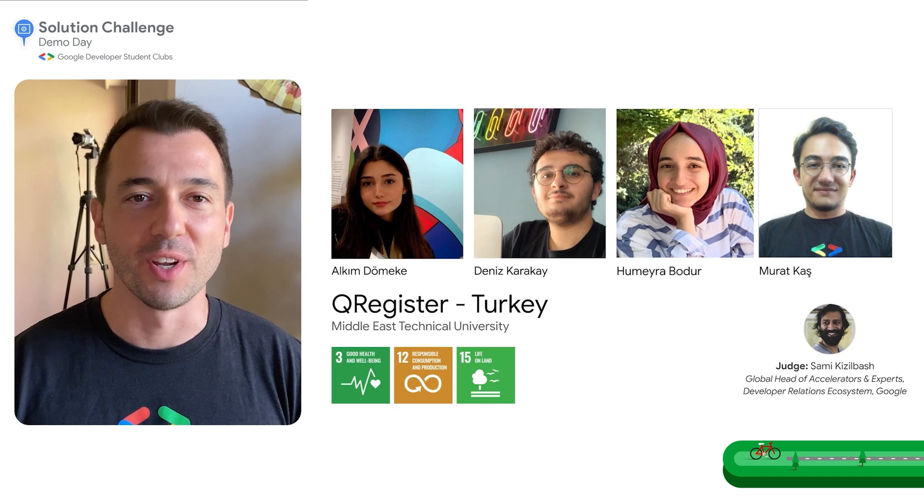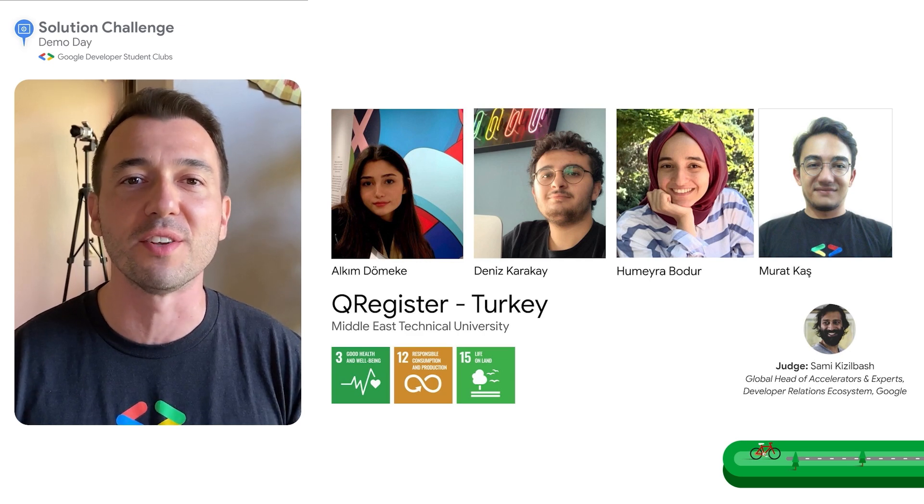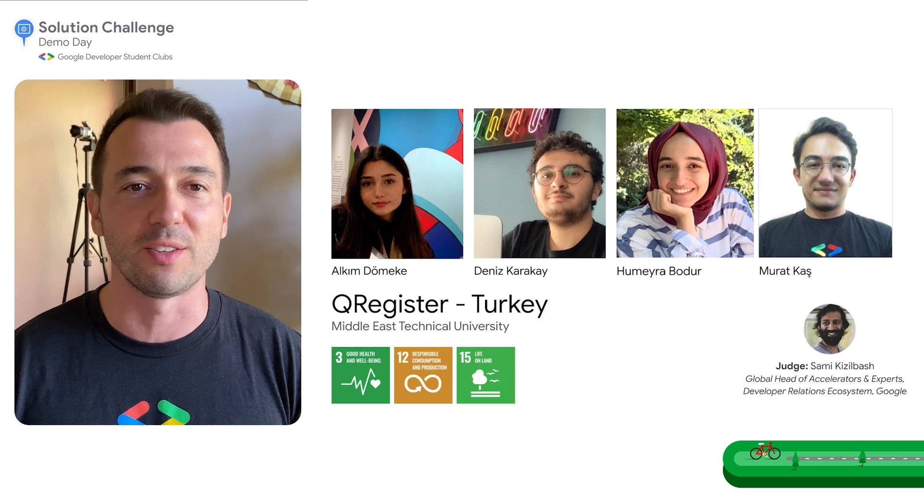I love that demo and excited to introduce the next one. QRegister, an app that removes the need for physical paper receipts upon transactions and instead encourages the use of QR codes for users to virtually keep track of all their receipts. QRegister was created with Firebase and Flutter. Welcome the creators.